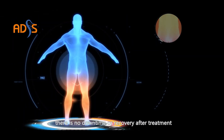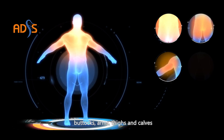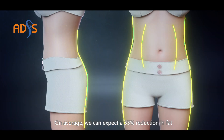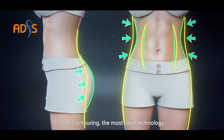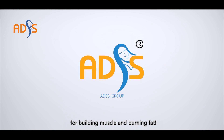Treatment can be applied to the abdomen, buttocks, arms, thighs, and calves. On average, we can expect a 35% reduction in fat and a 28% increase in muscle mass. EM contouring — the most ideal technology for building muscle and burning fat.